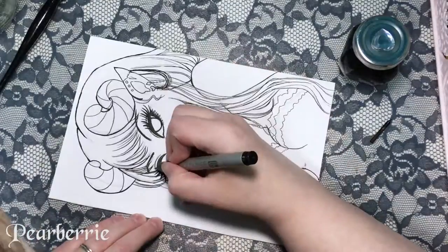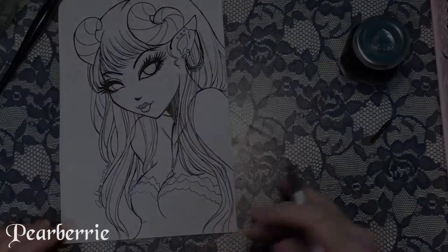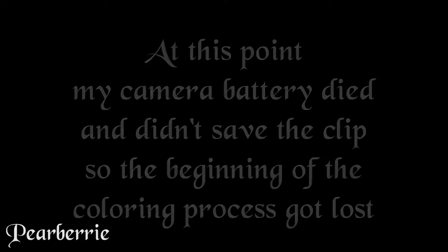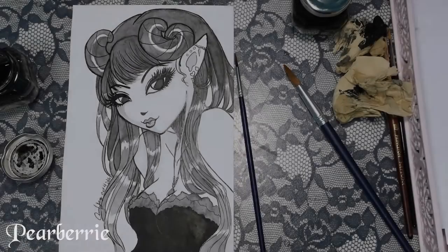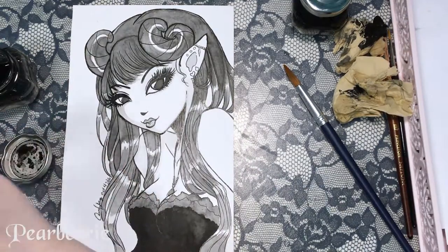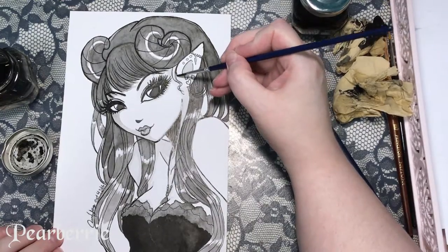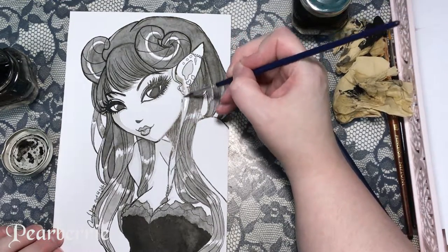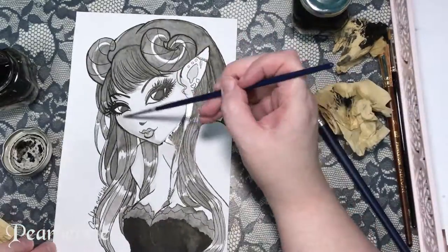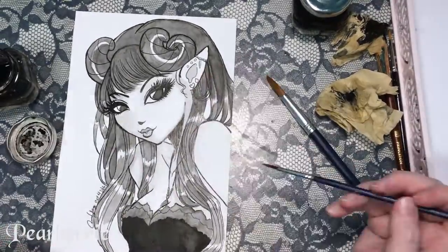I'm not sure if it was the way I did things or the paper I was using — I am using a different paper here — but no matter how many layers of ink wash I put down, I just couldn't seem to get a darker tone to the horns or the shaded areas of the hair. I got so frustrated that I had to walk away from it. The next day I came back and went over all the ink areas with black watercolor and finally got the tones I was expecting.